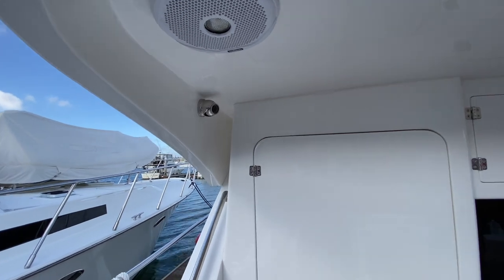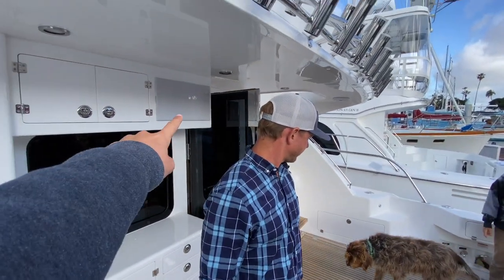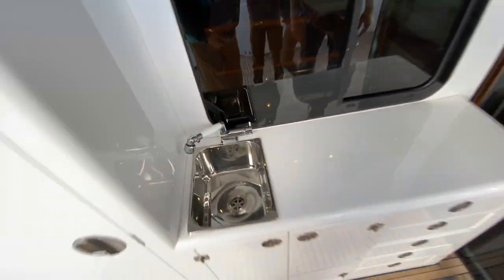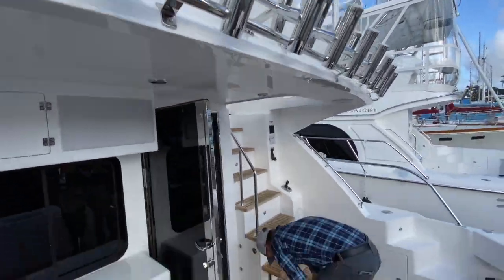Boys, anything to add? Speakers, IP cameras so you can see what's going on in here. Simrad display outside. Really nice faucet that pulls out. Double stack of the rocket launchers.